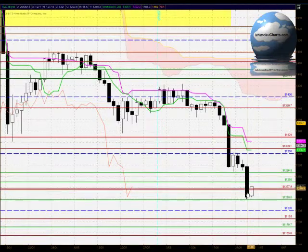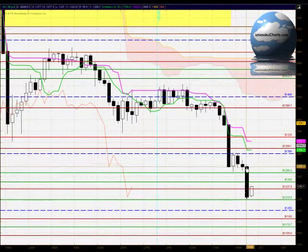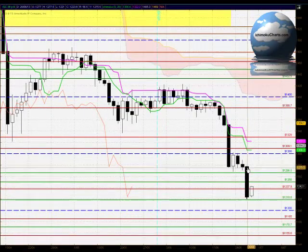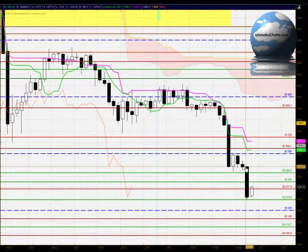Hello everyone, welcome to the IchimokuCharts.com daily analysis for gold for Wednesday, June 26, 2013. A continuation of the trend to the downside — the candle we're analysing is this second last candle, the very large black body candle, with very strongly negative sentiment in this market today.